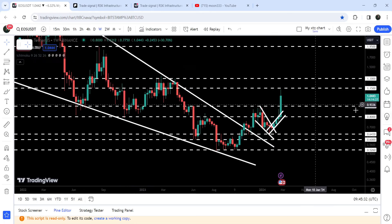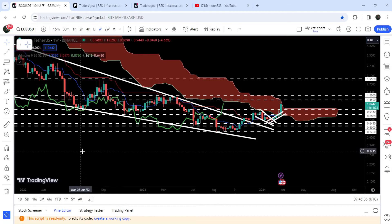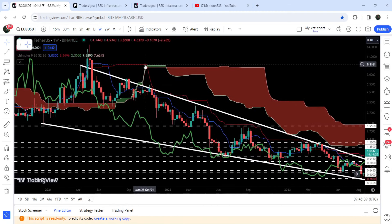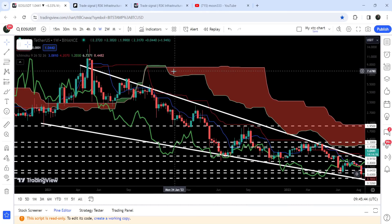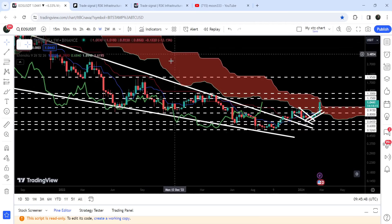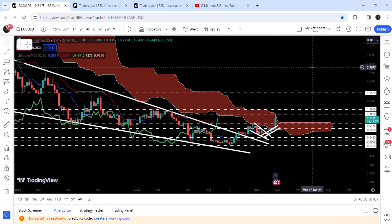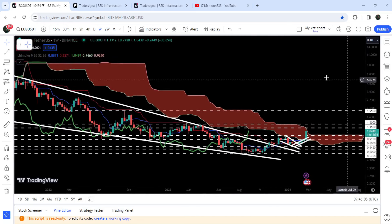If we take a look at this Ichimoku bearish cloud, you can see that this cloud is a very huge resistance. In fact, right now it is also acting as a very huge resistance. Since January 2022, when it was flipped into a bearish cloud, the price line started a very extreme bearish move. And now we are trying to break it out — the price has reached the upper band of this Ichimoku bearish cloud. After breaking out this Ichimoku bearish cloud, it will be flipped into a strong long-term support for the price line as well, and this rally to the upside can be continued for the long term.